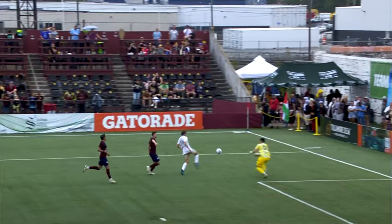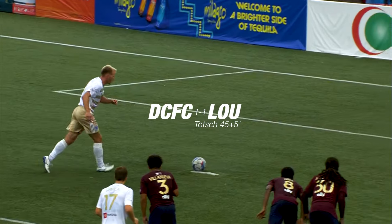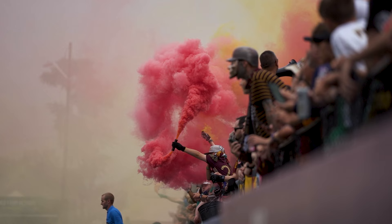Forward — oh and there's some contact! It's a point to the spot! Shantosh equalizes for Louisville!